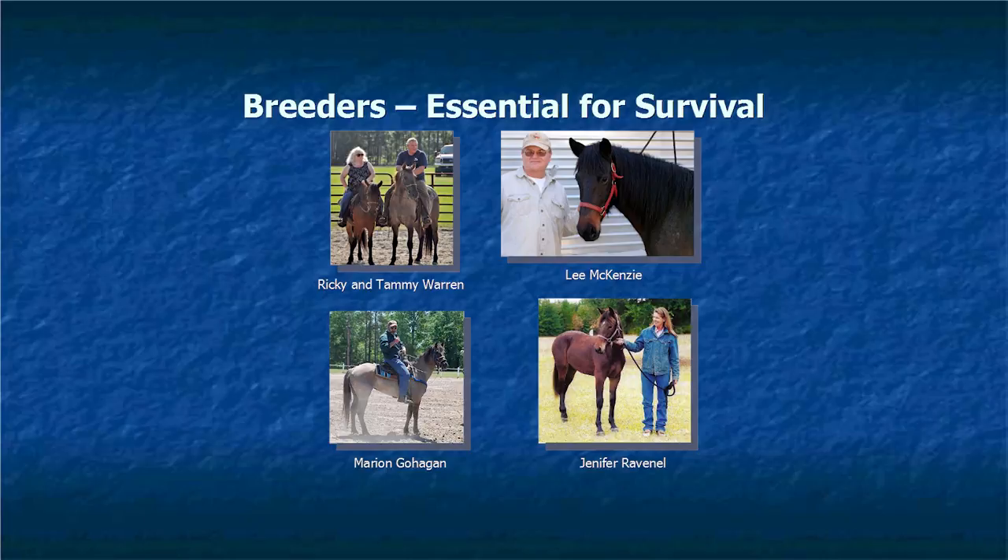There are other breeders that have Marsh Tackies — these are some of the families essential in the survival of the breed. Like Mr. Lowther, they kept the Marsh Tackies simply because they love the breed. Ricky and Tammy Warren are some of the major breeders. Mr. Lee McKenzie is a virtual encyclopedia about Marsh Tackies — he remembers every horse and every horse's name. Marion Gohagen has been breeding Marsh Tackies all of his life and uses them for hunting. Jennifer Ravenel and her father bred Marsh Tackies all their lives — the Ravenel family was big into Marsh Tackies.